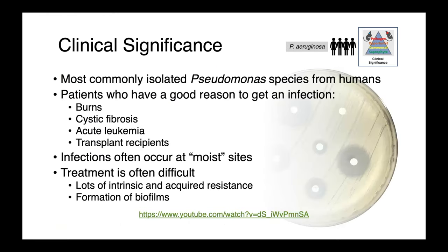Pseudomonas aeruginosa is the most commonly isolated Pseudomonas species from people and is seen in a wide variety of patients — those with cystic fibrosis, severe burns, acute leukemia, and transplant patients. Infections most often occur at moist body sites. Skin infections in people are most commonly caused by Staphylococcus, with the exception of the feet where Pseudomonas aeruginosa is most common. Treatment is often quite difficult due to intrinsic resistance, and acquired resistance is increasingly encountered, making therapeutic options more and more limited.